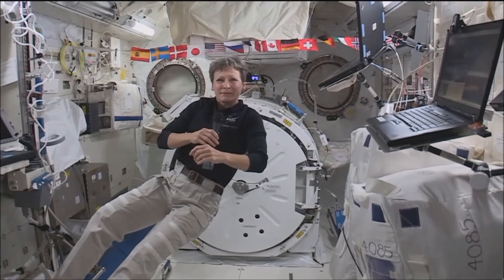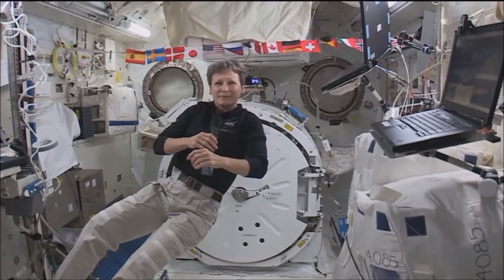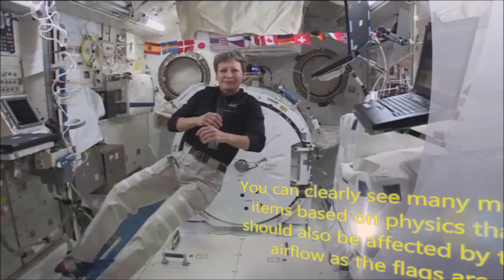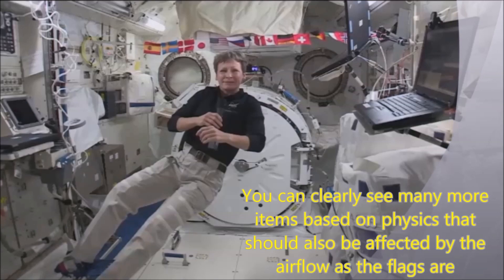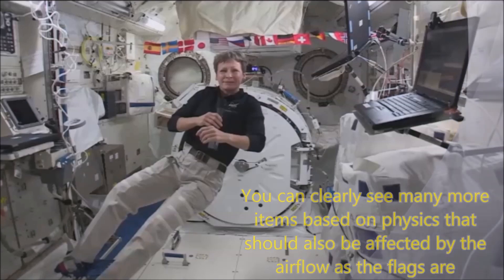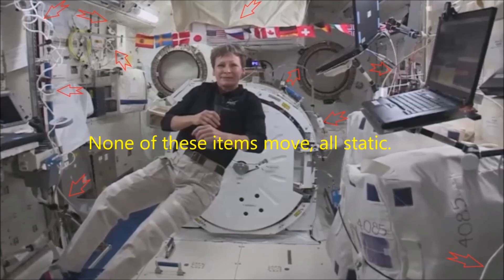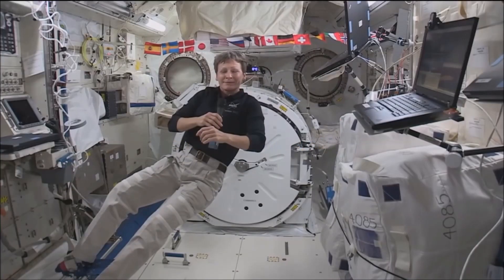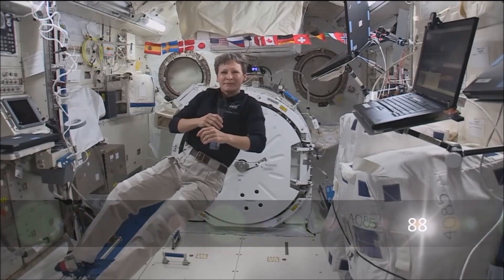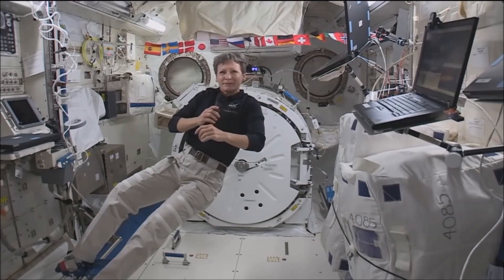Throughout the recent past, we've caught up with Peggy a handful of times as an Iowa native to see what she's been seeing and experiencing. We last talked with her on the morning show exactly two months ago today here on KCRG-TV9. Good morning, Peggy — although, again, I suppose morning is relative where you are right now.